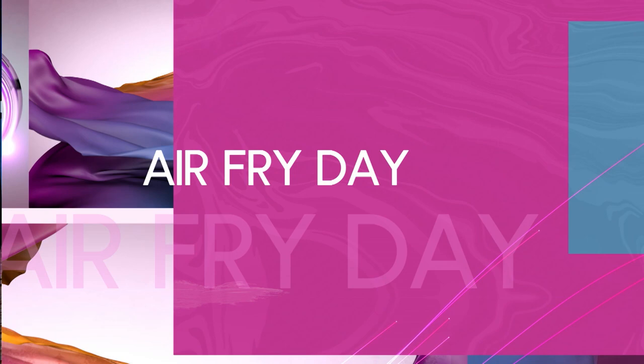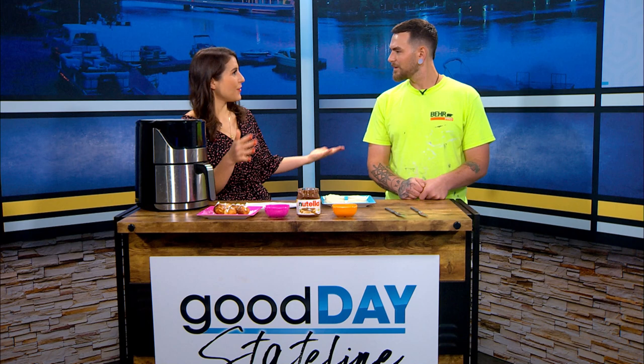It's Friday, which means it's Air Friday. Zachary's here tonight from Z's Painting. We're going to see if we can make Nutella donut holes, and we're going to learn a little bit about you and what you do.